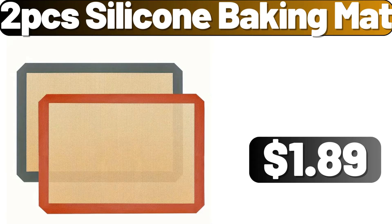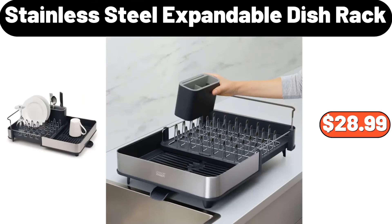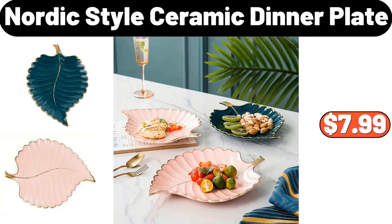Two-piece silicone baking mat, $1.89. Glass pitcher with cup lid, $11.99. Stainless steel expandable dish rack, $28.99. Solid luxury bath towel set of four, $24.99. Nordic style ceramic dinner plate, $7.99.